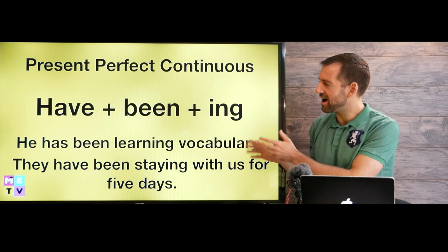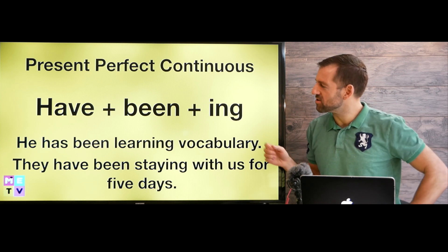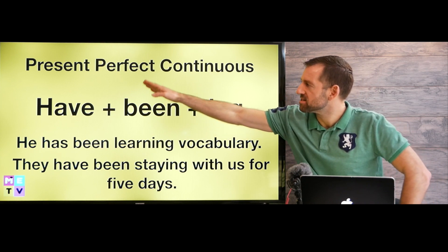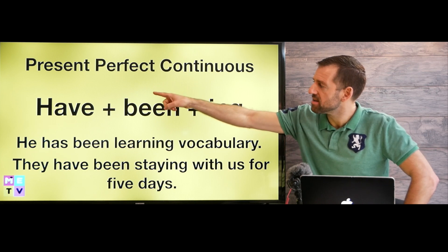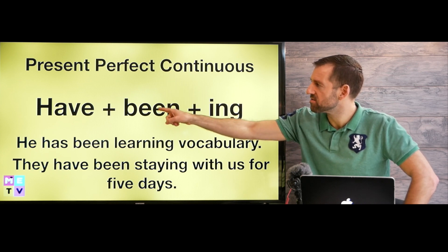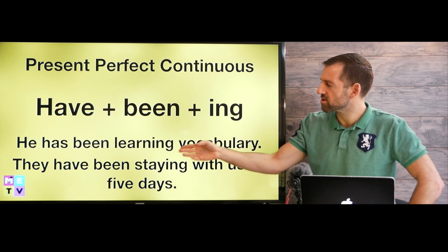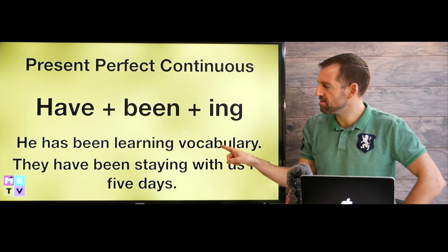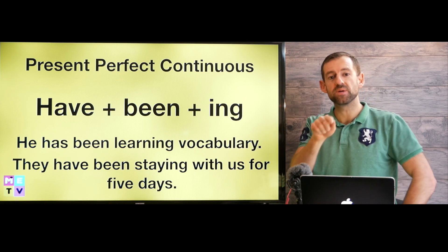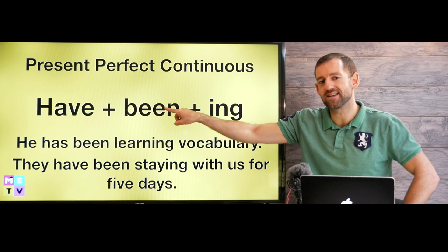Let's take a look at how to make this verb tense, and then I'll give you some examples so you can see how much we actually use this in English. To make the present perfect continuous, we use 'have' plus 'been' — that's present perfect. If it was past perfect, it would be 'had been.' If it was future perfect, it would be 'will have been.' Continuous tenses always have -ing on the main verb. For example, 'he has been learning vocabulary.' 'Have' can turn to 'has,' but 'been' always stays 'been.'